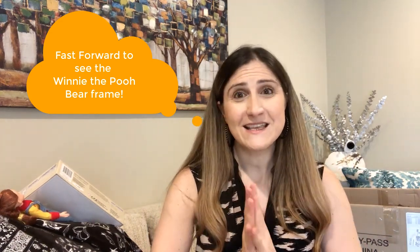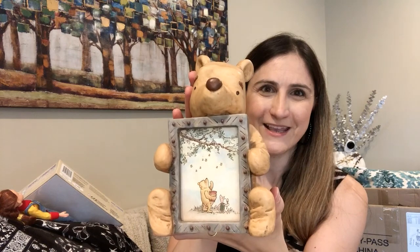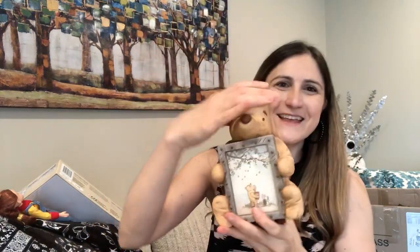Thank you to everyone who has already found things at our store. We've picked up some traction in the last couple of weeks — selling Halloween stuff and electronics. Ryan just brought me the Winnie the Pooh frame — here it is, with the side view and the back. You can see it's from Disney on the bottom. So cute! Thank you everyone for your support, I hope you enjoyed this video. We're always thrifting and listing new things, so stay tuned and I'll talk to you soon — bye-bye!